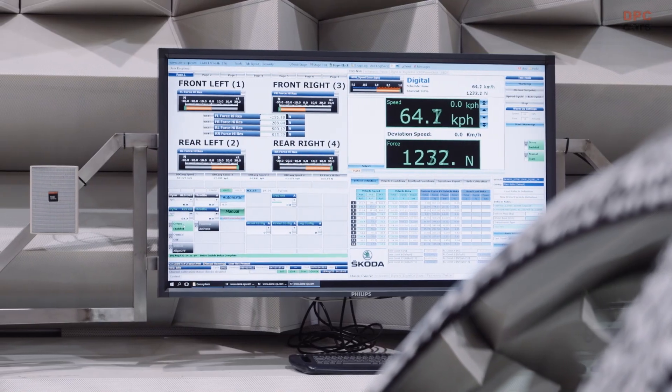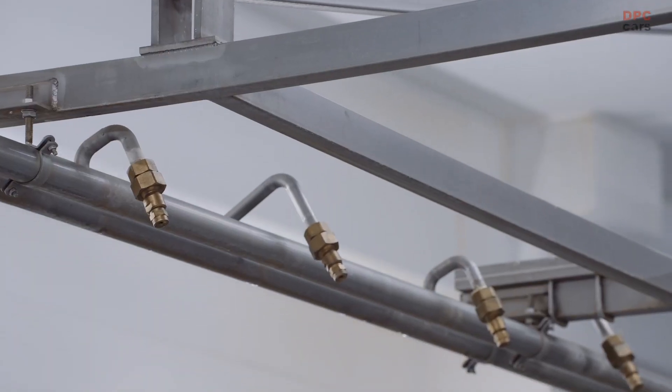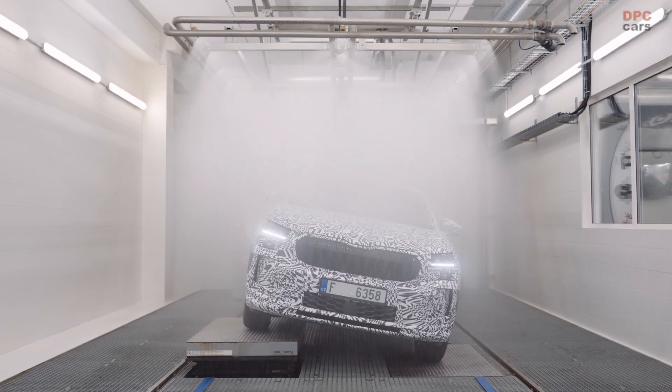In our specialist labs, we test everything from acoustics and material durability to corrosion, lights, software, electronics and parts' resistance to extreme temperatures and humidity. We also ensure interior protection against water, dust or other particles.